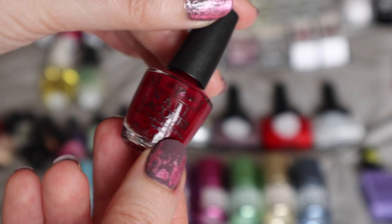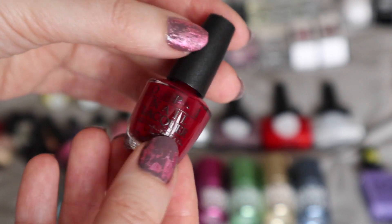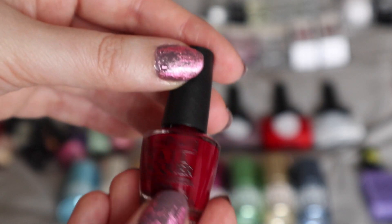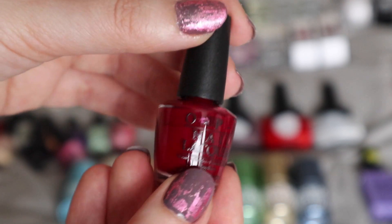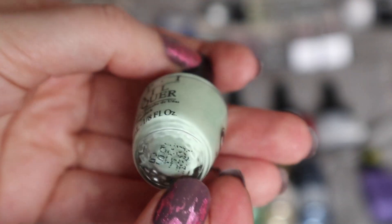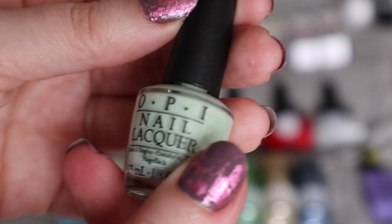Next I have a collection of OPI minis. I got these — I think they were a Christmas collection about two years ago — and they're still going strong. You get about 10 sets of nails out of each one, so they are really good value for money and you get to try out some really nice colours. I'm actually a really big fan of this sort of greeny colour; I'm not quite sure what it's called, but it's very, very pretty.